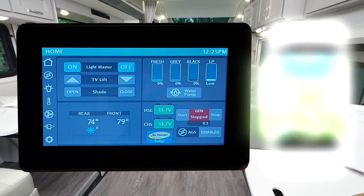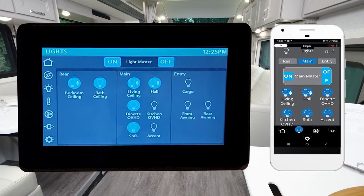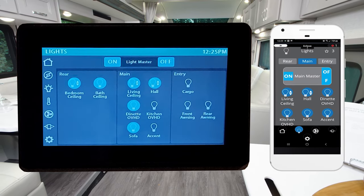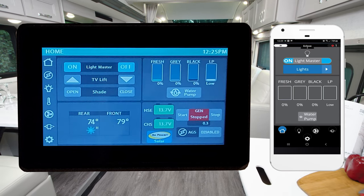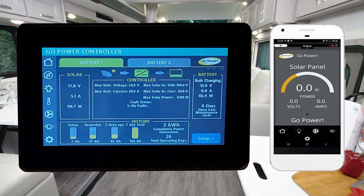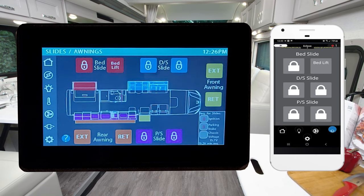That powered sky view shade is controlled with Rapid Camp Plus. From the main screen or the mobile app, this is a convenient way to control all the lights, the auto gen start for the 8,000 watt diesel generator. You can check your tank levels, monitor the 100 watts of solar charging, and extend or retract all the wall slides.